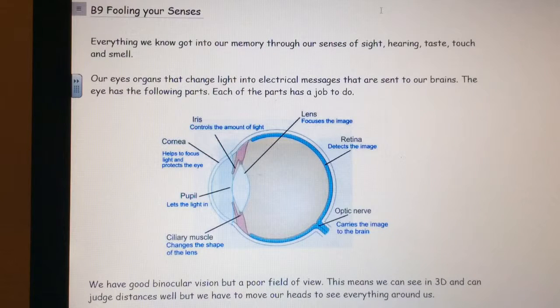E9. Fooling your senses. Everything we know got into our memory through our senses of sight, hearing, taste, touch and smell.